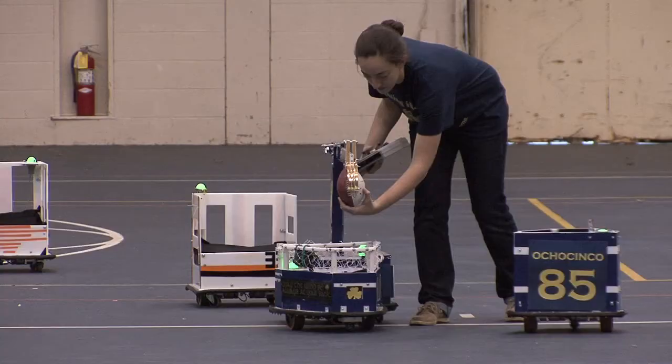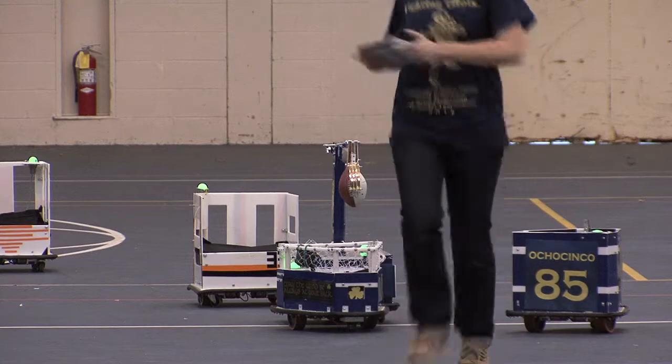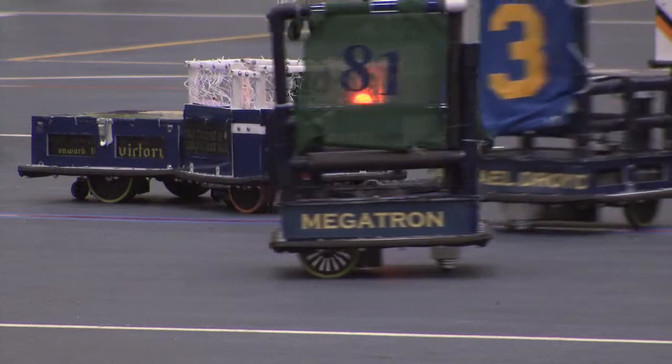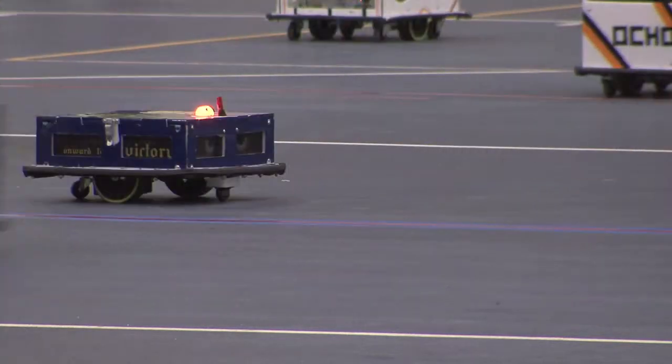Yes, they have to do the detailed engineering work for each robot, but they also have to coordinate across the 12 students who are building all of the robots, and then coordinate the robots together to play the game.